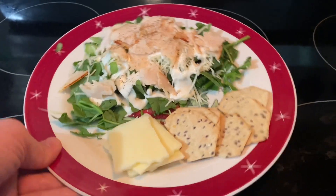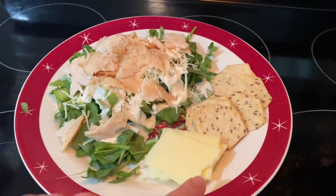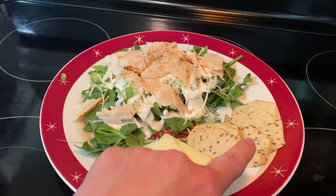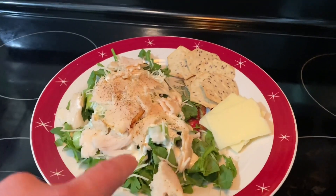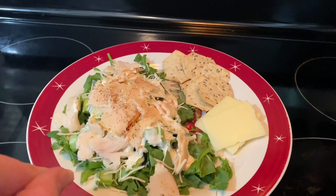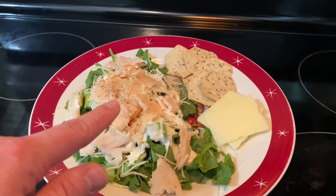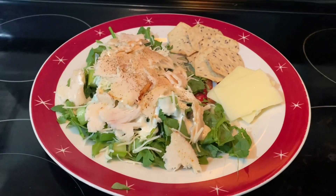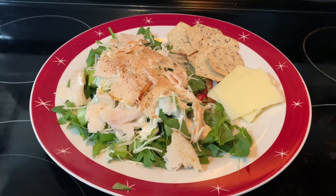I just wanted to quickly show you the lunch I made with my Aldi haul. I have one slice of the white American cheese broken into four pieces, some of the multi-seed crackers, the spinach and arugula blend with some cilantro, some of that shredded cheese, celery, one slice of the seasoned chicken breast, and some ranch I had at home. Everything else is from Aldi — thanks so much for watching, please like, comment, subscribe, check out all my links below, and I'll talk to you soon, bye!